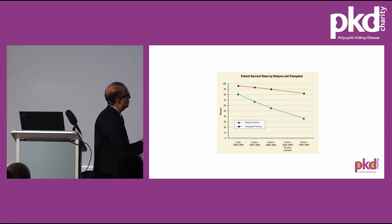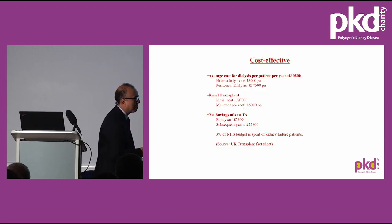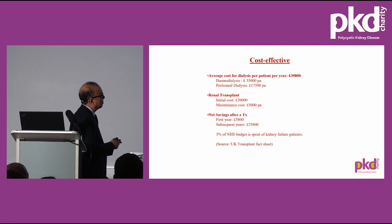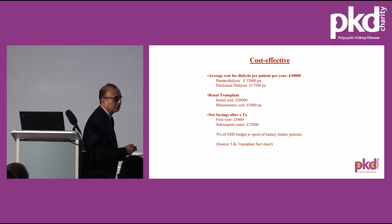There is definitely a difference in patient survival. Transplant is very cost-effective. The average cost of dialysis per year is about £31,000; haemodialysis costs about £35,000, and peritoneal dialysis costs about half of that. The first year is slightly more expensive for transplant — about £20,000 — due to surgical costs, medications, and hospitalization. Subsequently, the maintenance cost for immunosuppressive drugs is about £5,000 per year, so there is a net saving of about £5,800 in the first year, and quite a lot of money saved subsequently.